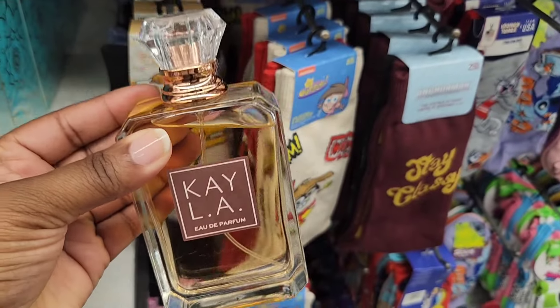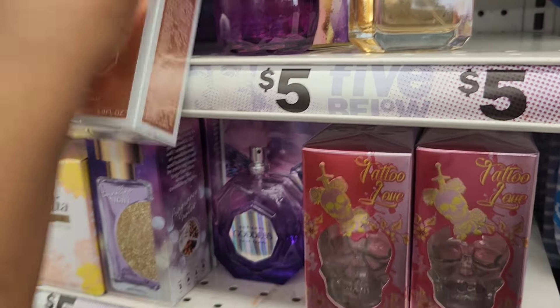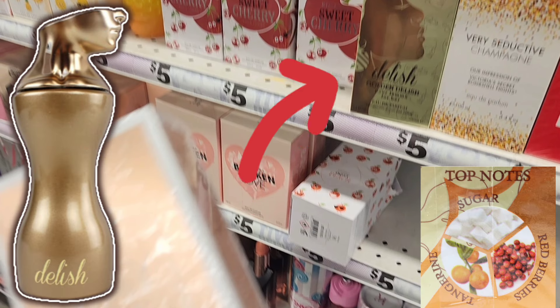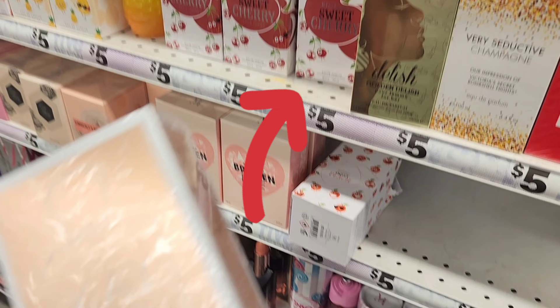This is a dupe of Vanilla 28. But before I get into more detail, I did not notice this in the back — so this is Delish, and as you can guess, this is a Billie Eilish dupe. I just now noticed this while editing, but this has notes of sugar, tangerine, and red berries. So that's not really sounding like the notes of Billie Eilish, but just so you know, it is there.